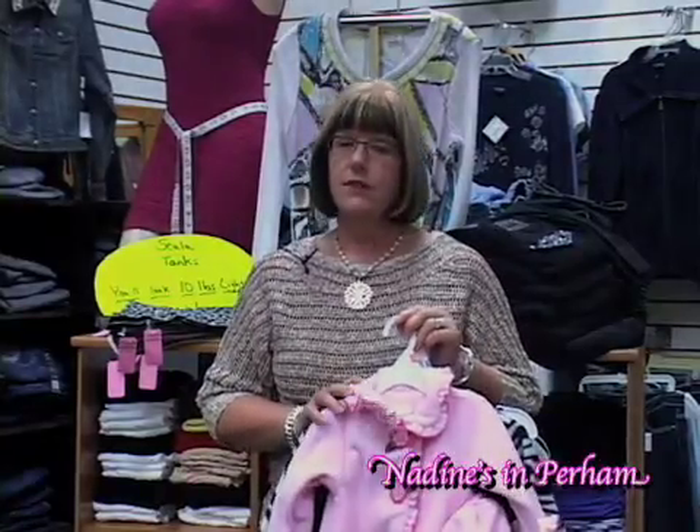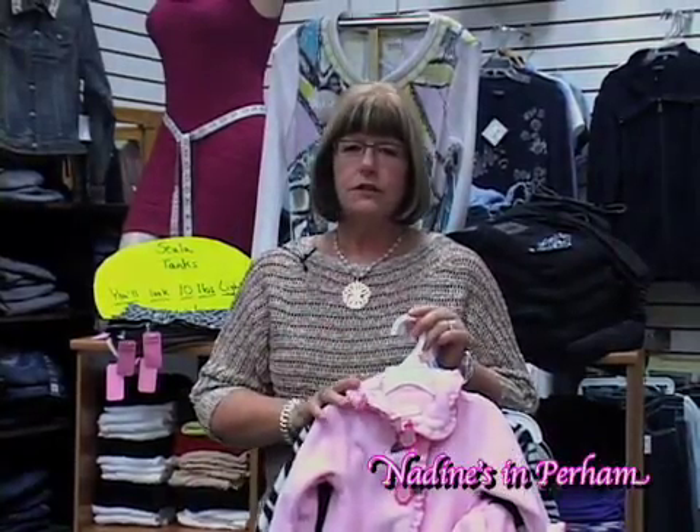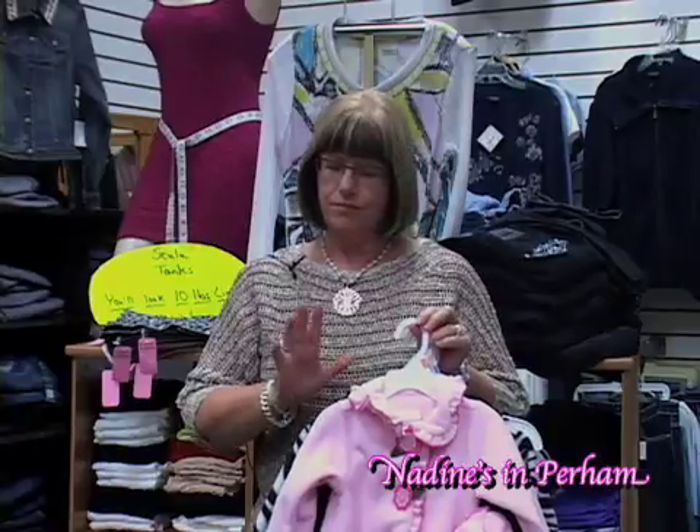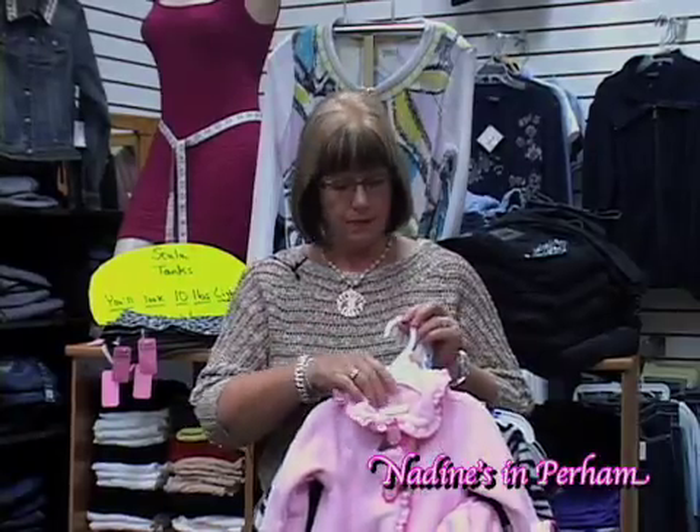Hi, I'm Paula at Nadine's with this week's Fashion Minute. I know it's a little early in the season, but we do have some special things in for those little young girls in our lives. And I have three granddaughters, so they're just really fun for me to pick up for them.